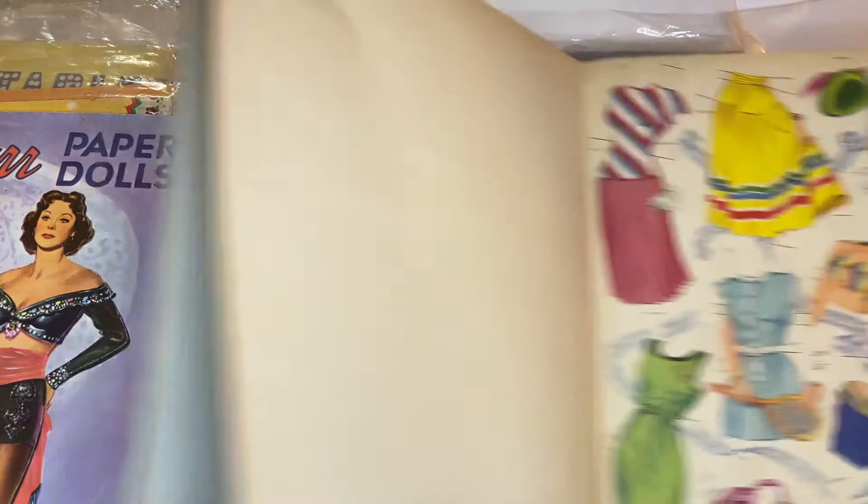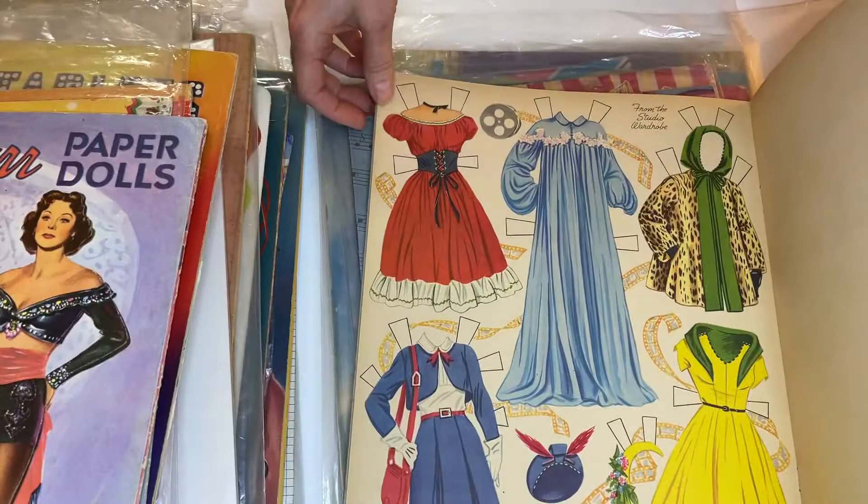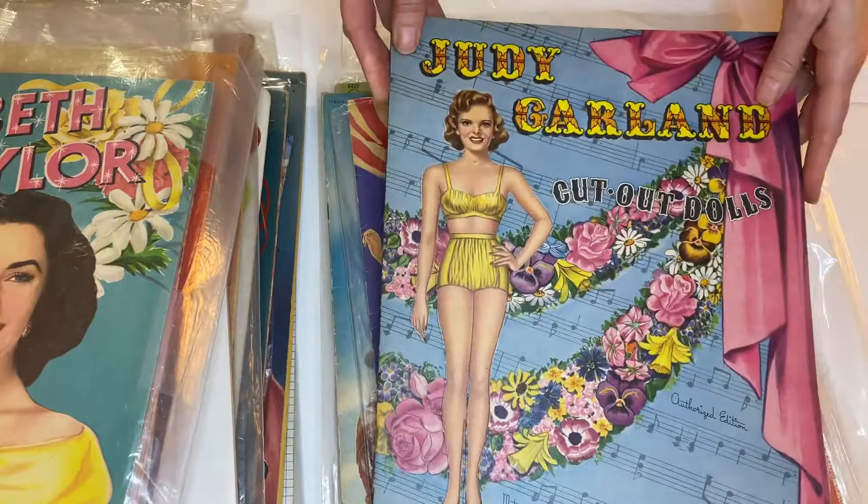Yeah, this is the one I remember — so this one is complete and it's in excellent condition. Very good Liz Taylor. There's a very nice Judy Garland that's in beautiful condition. This would be another early 40s — 1945, this is.